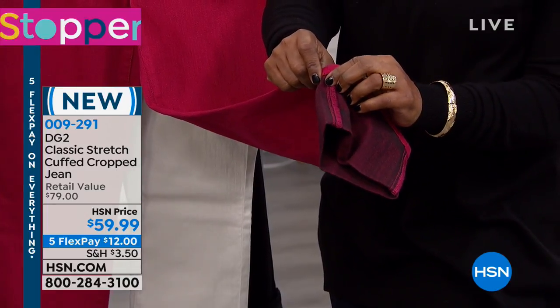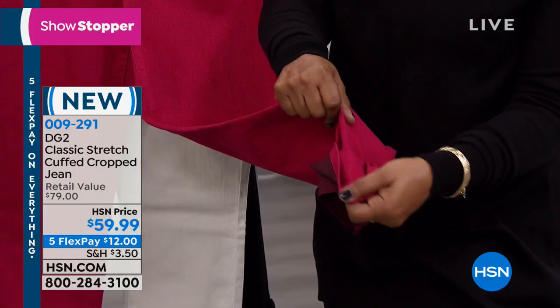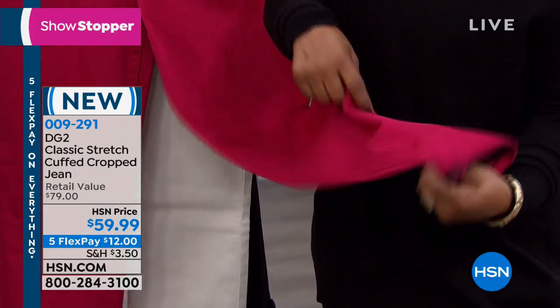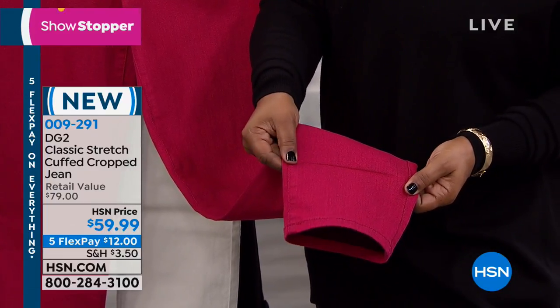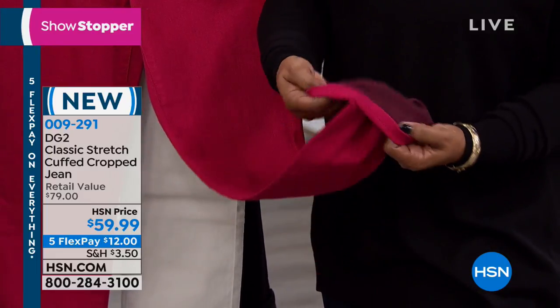But when you measure it for petite, tall and average, it's measured with the cuff already folded because that was the intention of the design. So if you just want to wear it as a full length pant, that's it. I love that Diane doesn't overly commit us to something. I like that.